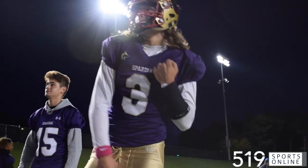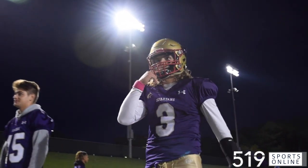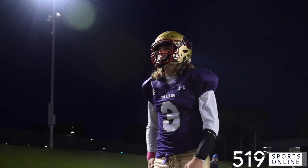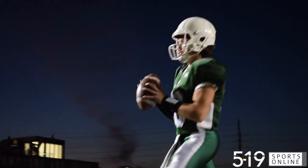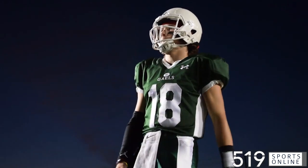District 10 football under the lights on Thursday night. Daniel Brown and the Guelph Centennial Spartans facing Peyton Garvin and the Guelph Collegiate Gales at Alumni Stadium.